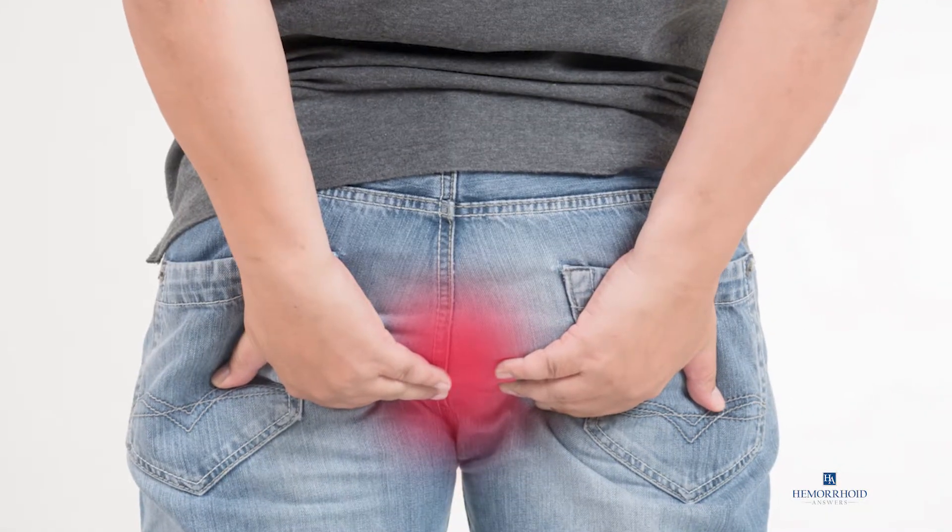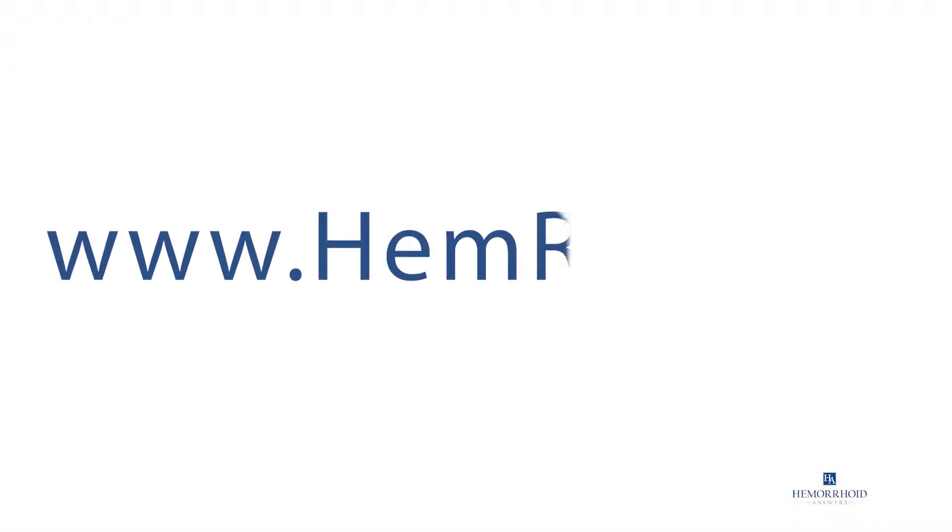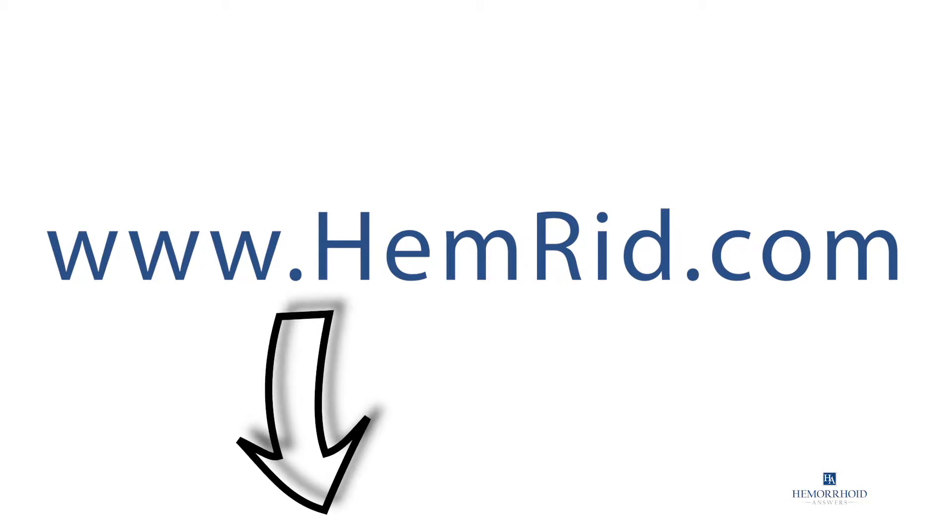If you are struggling with hemorrhoid or fissure pain, you might want to check out Hemorrhoid Max by going to www.hemorrhoid.com or clicking the link in the description.